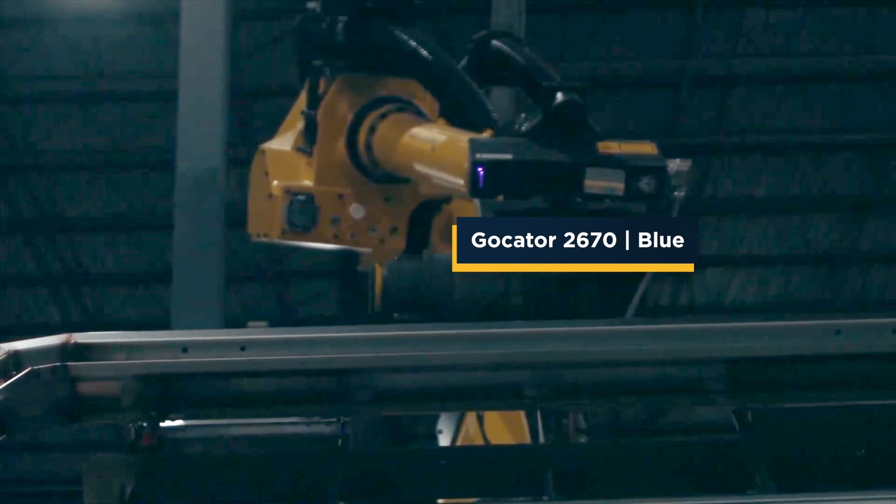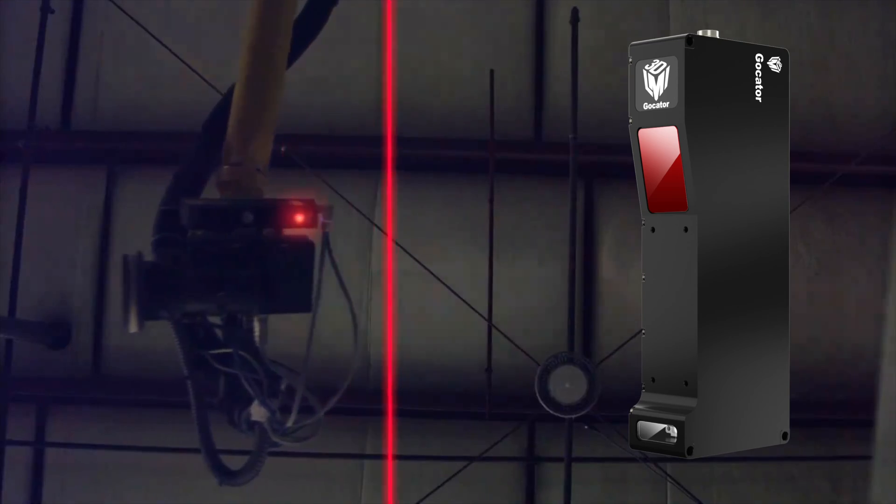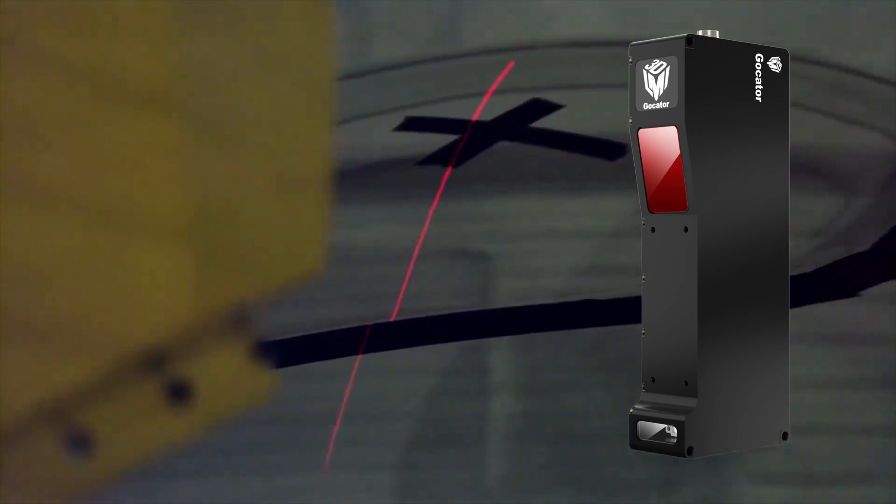LMI is a vital component in our technology. We can use a Gocator 2690 to scan an entire 2 meter by 4 meter volume in under 10 seconds.